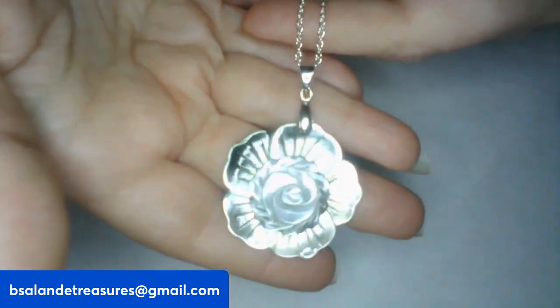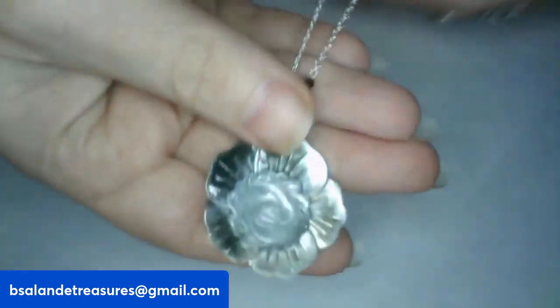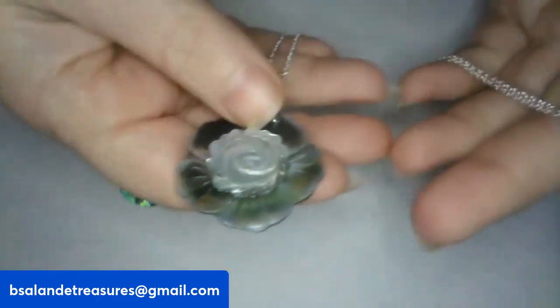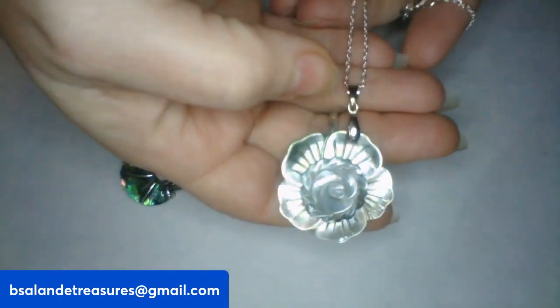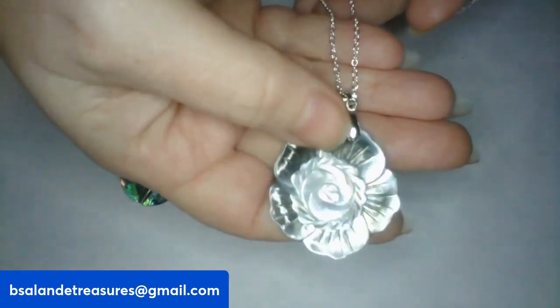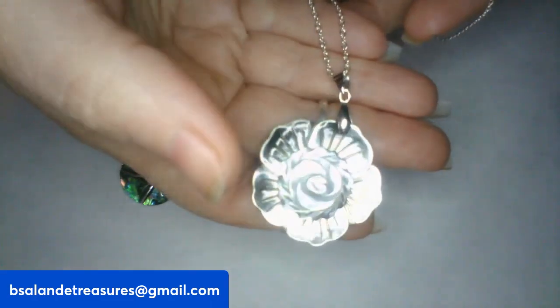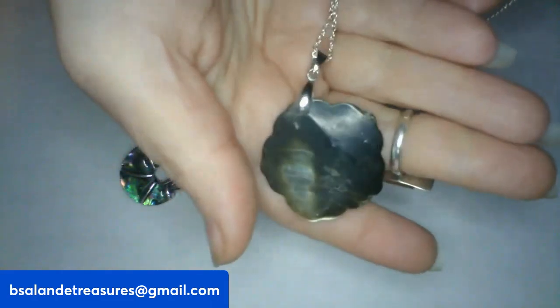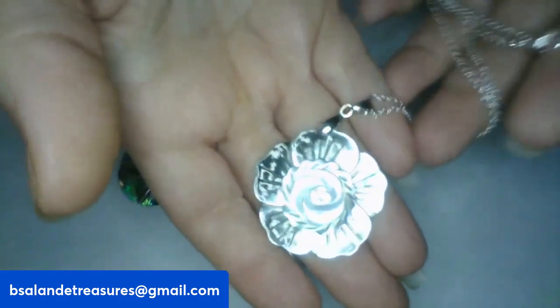Now item H — this is a really pretty mother-of-pearl rose flower pendant necklace, 20-inch wearable. If you like this pretty one, this one is a $12 buy-it-now. Very pretty on the back as well. Item H, $12.